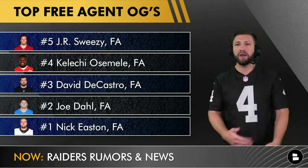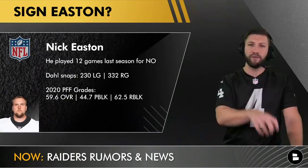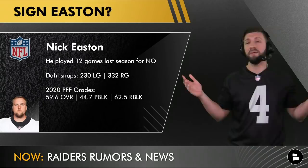At number one, and I've been pounding the table on this — knock on wood — I think the Raiders need to go out and get Nick Easton. He is the best guard on the market right now. He played 230 snaps at left guard and 332 snaps total last season. His overall grade isn't great, but he's a better run blocker and brings versatility. Most importantly, I can rely on him staying healthy. He'd be the number one guy I'd call — maybe Jon Gruden watches this show and takes the advice.